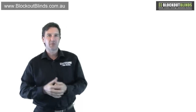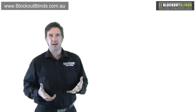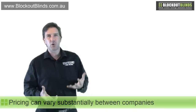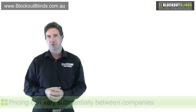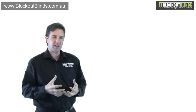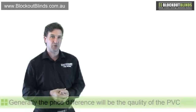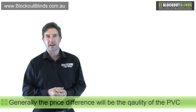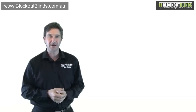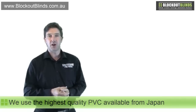We're coming into summer and they're very popular during summer, and sometimes the prices can vary quite substantially between different companies, and some people might get confused with that. There are quite a few different things that can affect the quality and the price of these blinds, but one of them comes down to the quality of the PVC used to make the blind. The PVC that we use comes from Japan and is of the highest quality available for use in blinds.